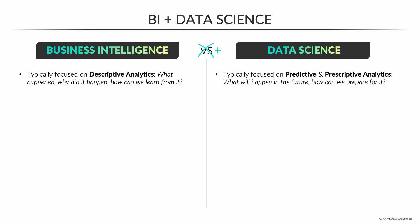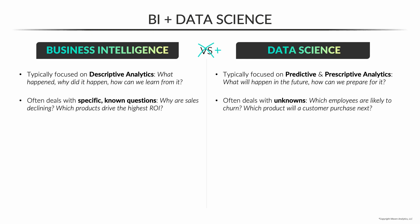On the BI side, you're typically focusing on something called descriptive analytics — using data from stuff that's happened already. What happened? Why did it happen? How can we learn from it and get smarter? BI is often about answering specific known questions, like: sales are down, why? Or which products are driving the highest ROI and how can we optimize towards those?